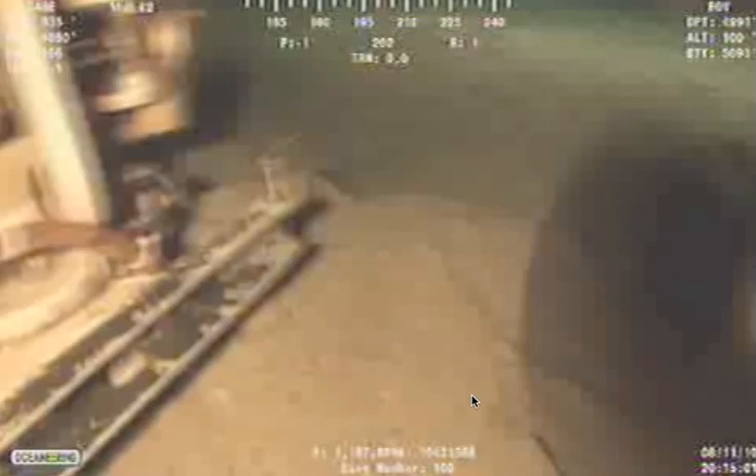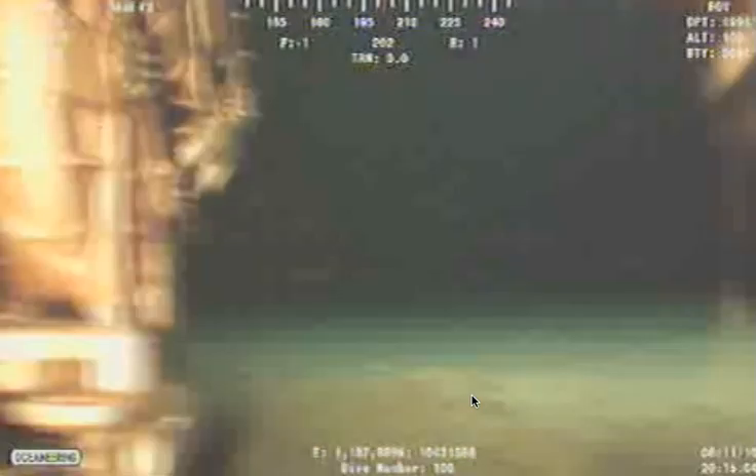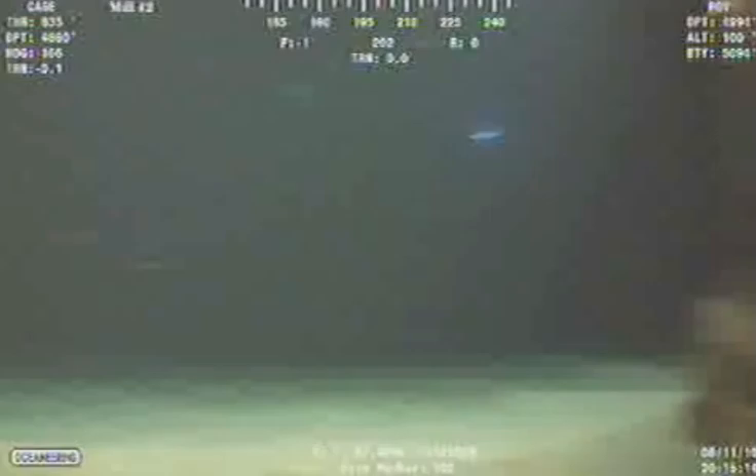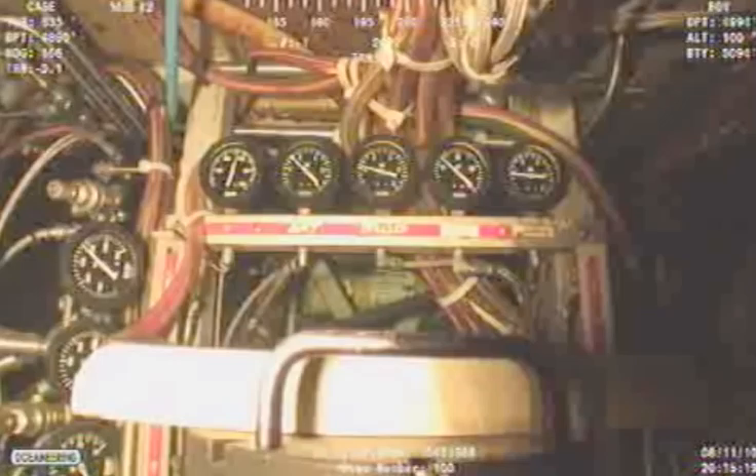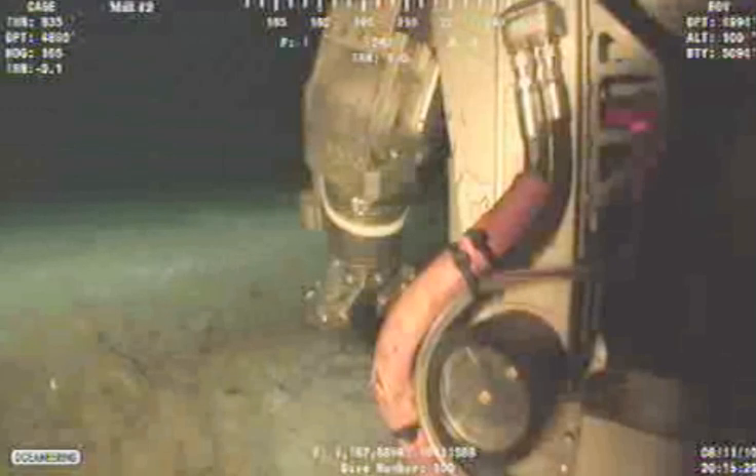Look at that — that's not a fin. What the heck is this? I believe this is not the same one as I just captured with the creature from the blob, but definitely a good size one.